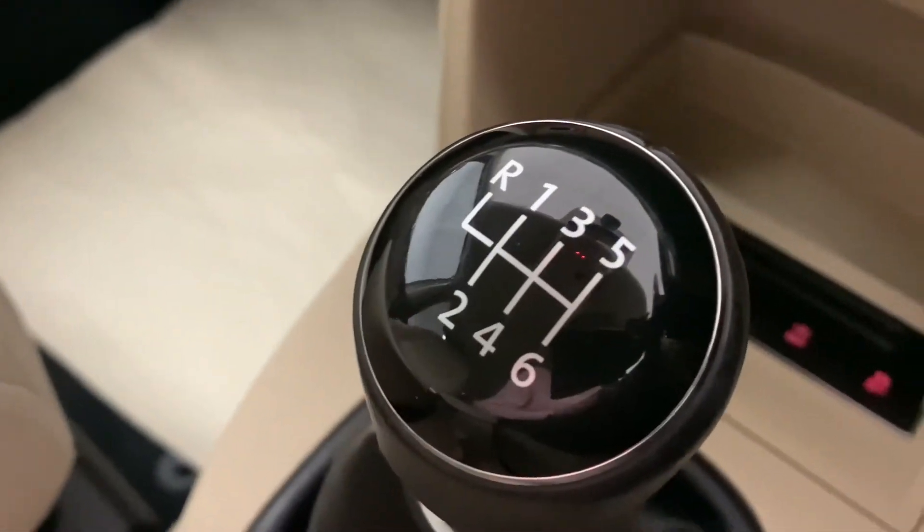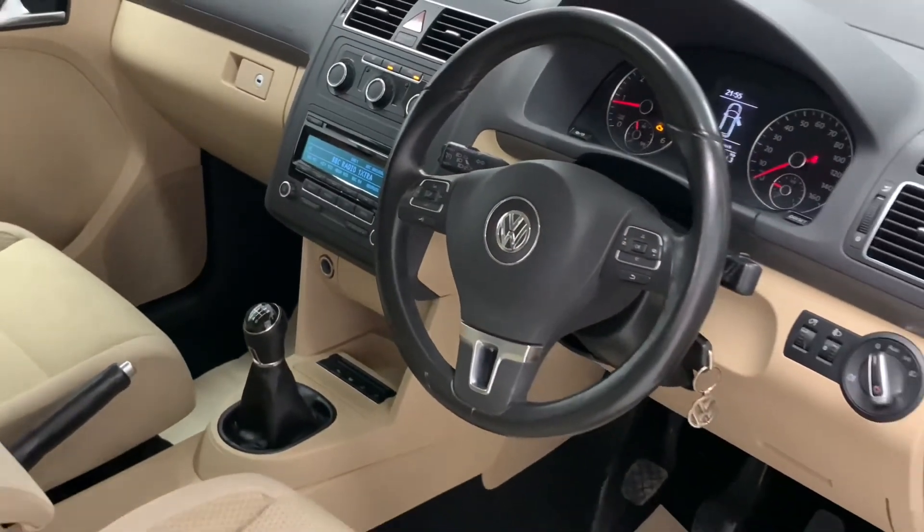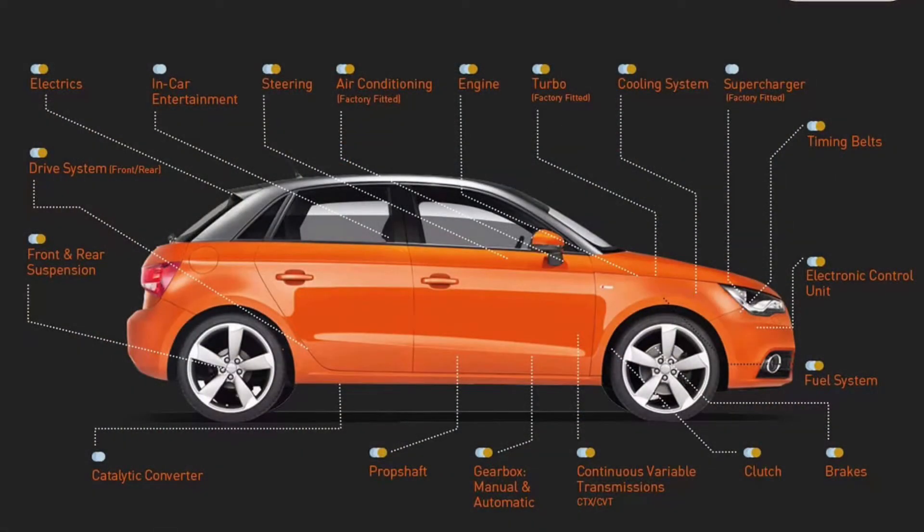The great thing about buying a car from us here at AMC is it will come with a whole heap of perks, such as a 12 month MOT, a free 3 month RAC warranty and a full PDI service.